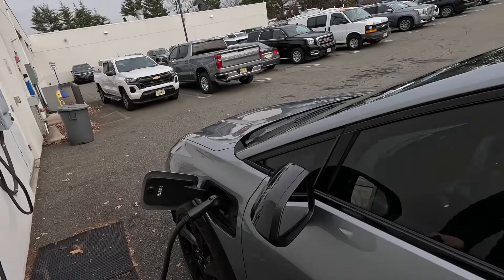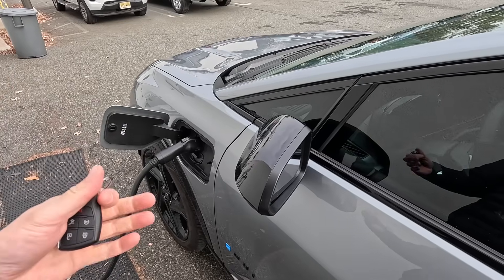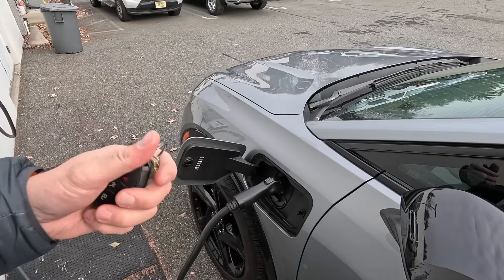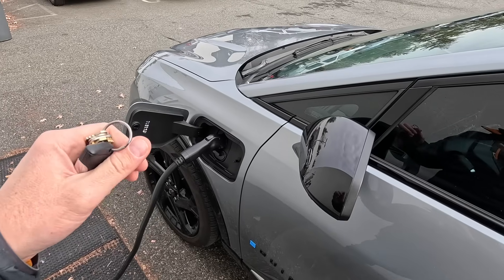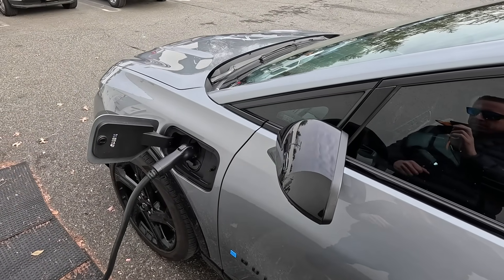Tip number two: keep your vehicle plugged in. Most EV owners are charging either at home or at work. If the vehicle is plugged in — say it's in a garage overnight — the car may actually use the grid to keep the battery at an optimal temperature. This will help the efficiency of the battery when you start driving in cold weather.